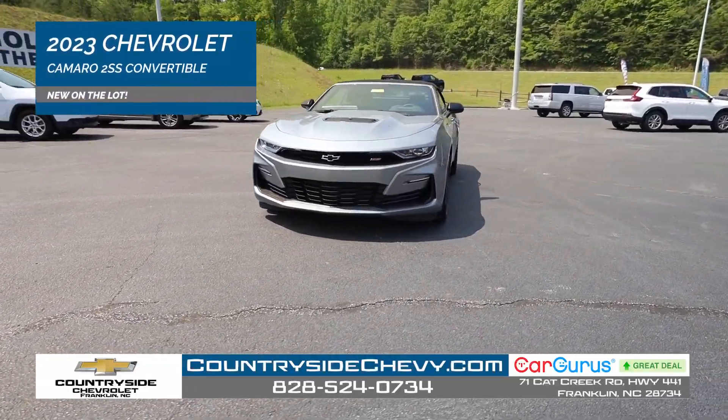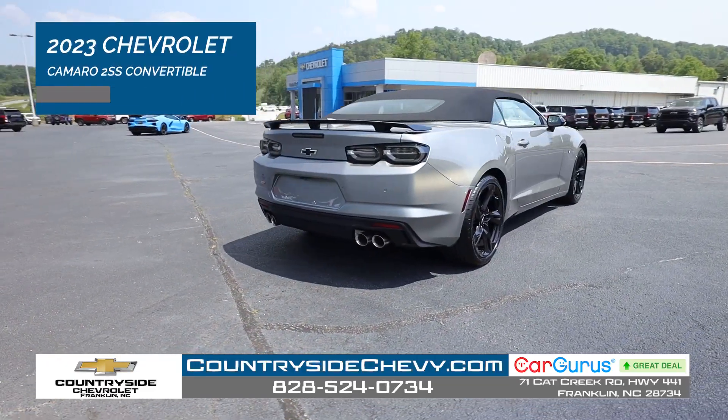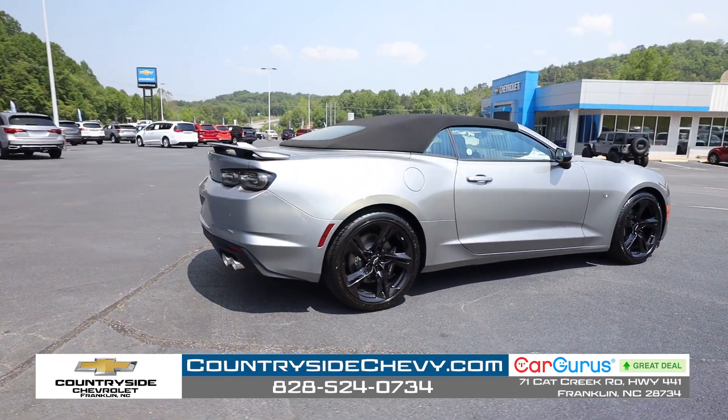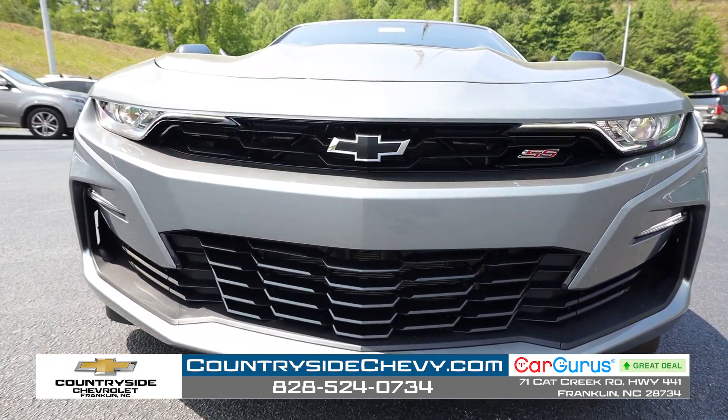Hello, this is Chad Wolf of Countryside Chevrolet, and I'm introducing our 2023 Camaro 2SS Convertible. The outside is a shark skin metallic gray, and the inside is an adrenaline red, which perfectly fits this car.